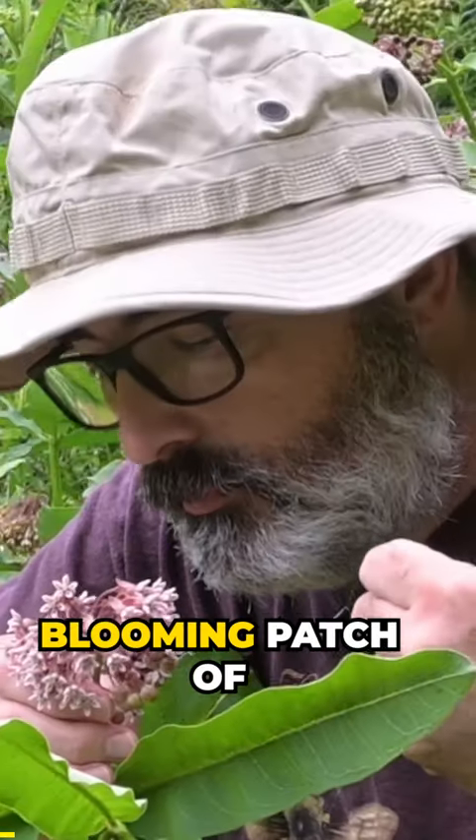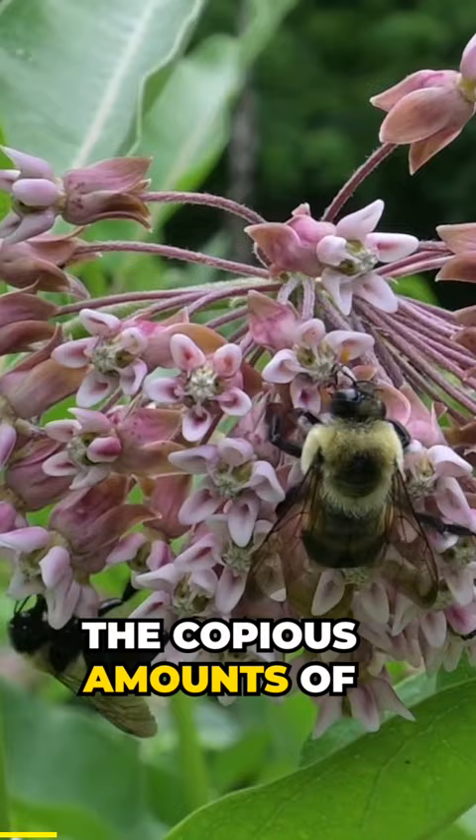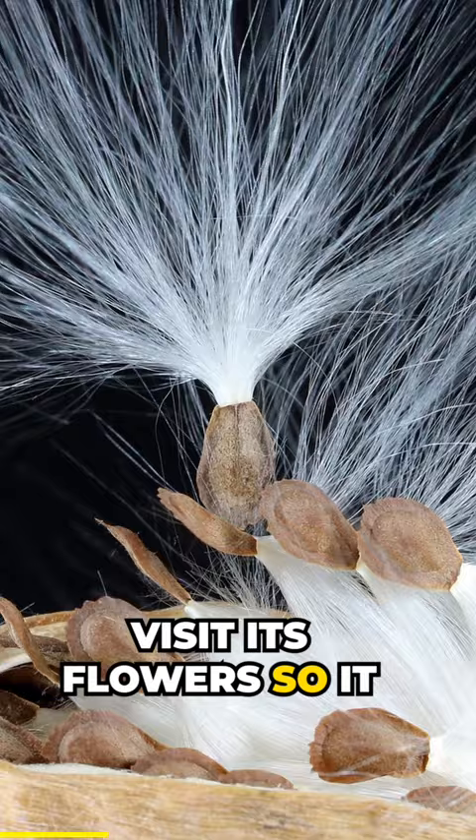Did you know why a blooming patch of milkweed smells so good? That smell comes from the copious amounts of nectar the milkweed produces to attract the pollinators it needs to visit its flowers so it can reproduce.